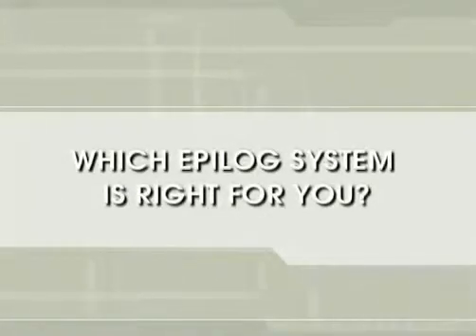So which one of these systems is right for you? Click on the NEXT button to find out.